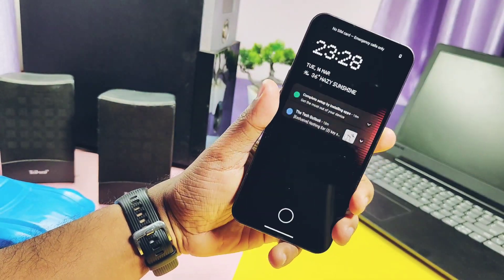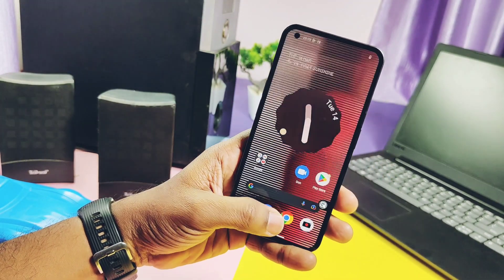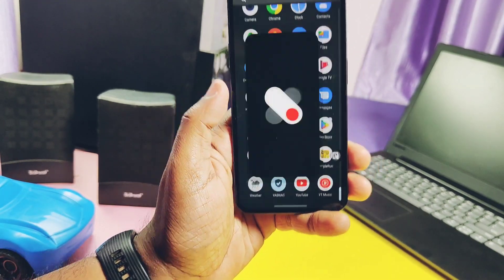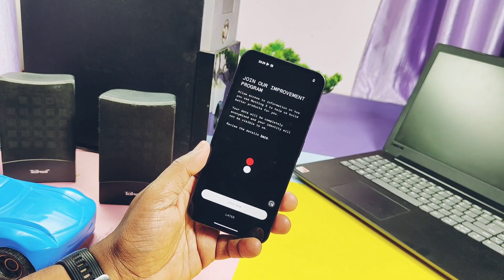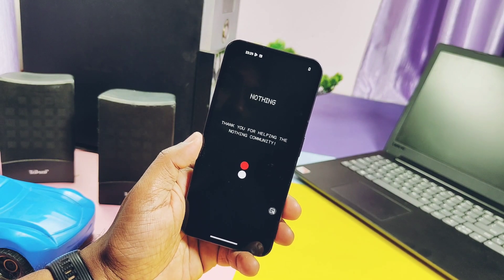Next, they improved the fingerprint unlock animation between the lock screen and the AOD — it feels smoother and less jerky now. The next change is that Nothing has added their new Nothing Ear support in the Nothing X application. We don't have the earphones so we can't show you its user interface or how they connect and how you can tune their settings.